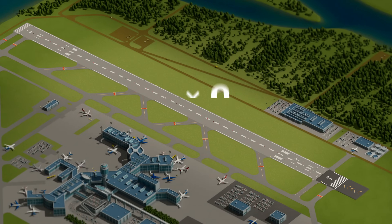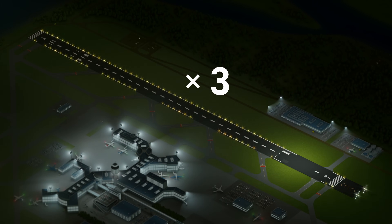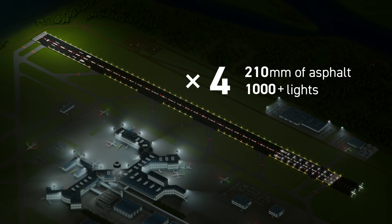Crews will continue this sequence for the entire runway, making four passes in total until the new asphalt has reached a depth of 210 millimeters and more than 1,000 lights are reinstalled.